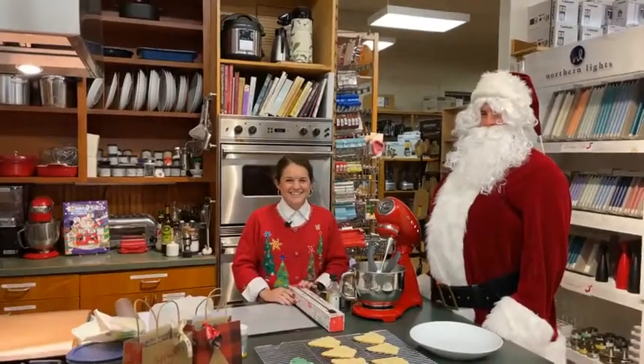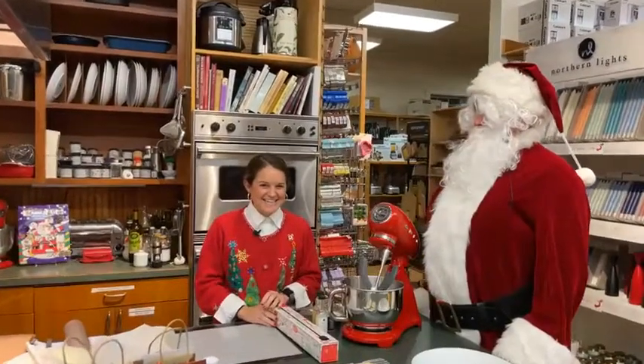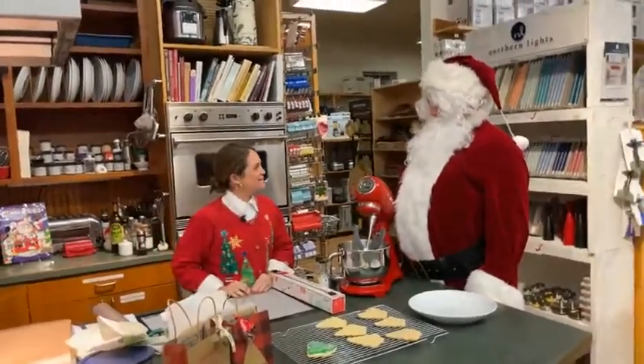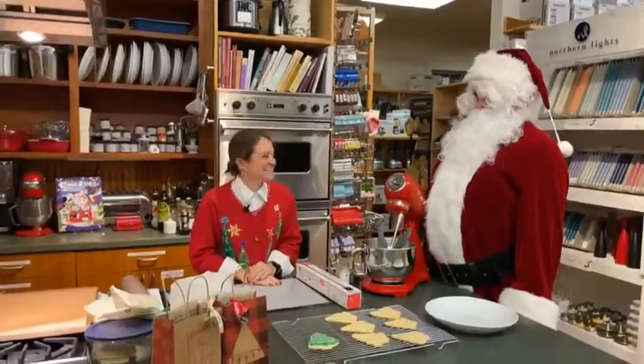Hi everybody! Welcome to Now You're Cooking. We're gonna be making holiday cookies tonight with a really special guest. Ho ho ho! Thanks for coming — I know this is a really busy time for you. Appreciate you being here. Wouldn't want to miss some cookies.